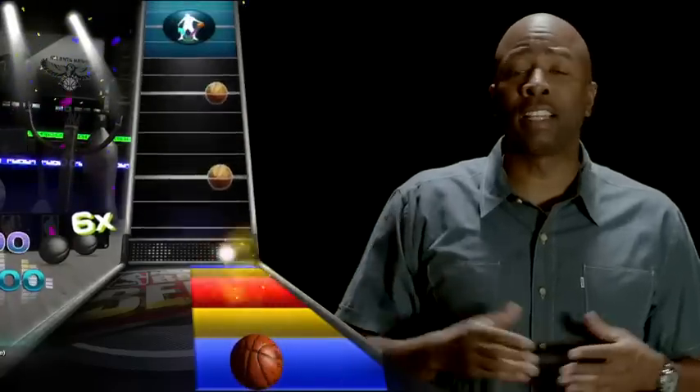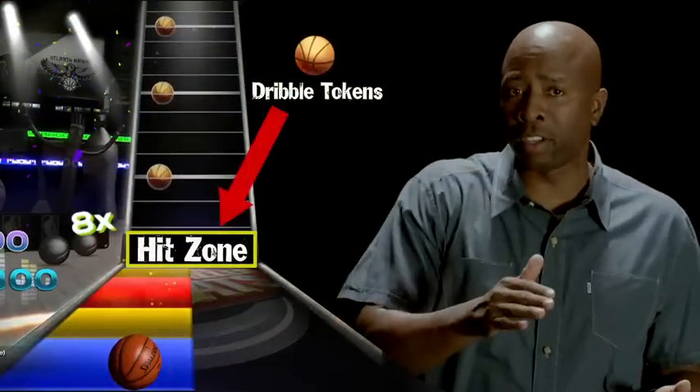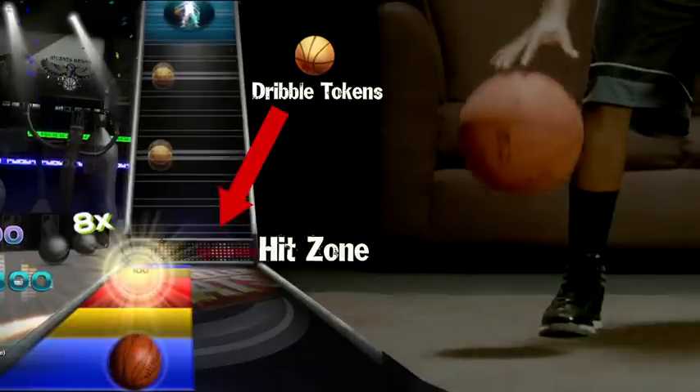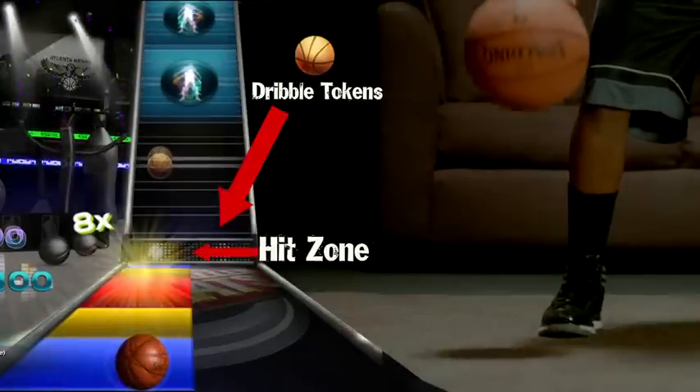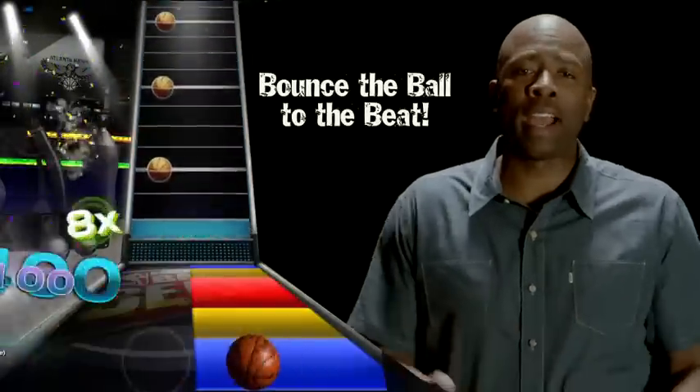The first thing that you'll notice is that the dribble tokens — the virtual basketballs — they move down towards the hit zone. When the ball leaves the runway and enters the hit zone, that's your cue to dribble. So listen to the beat of the song and that will help you time your dribble more accurately.